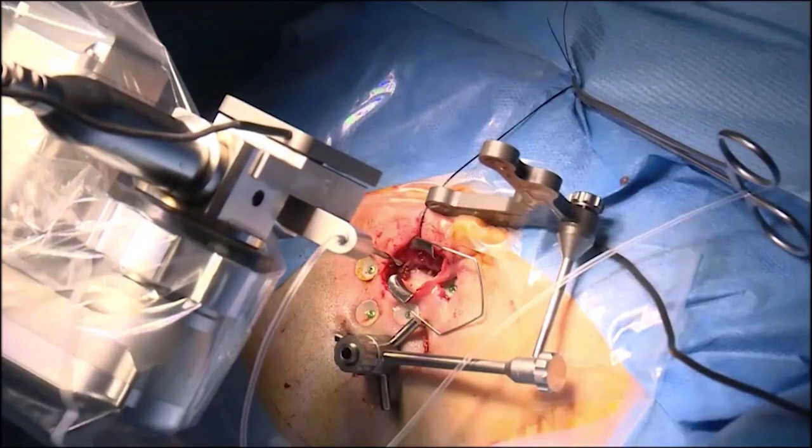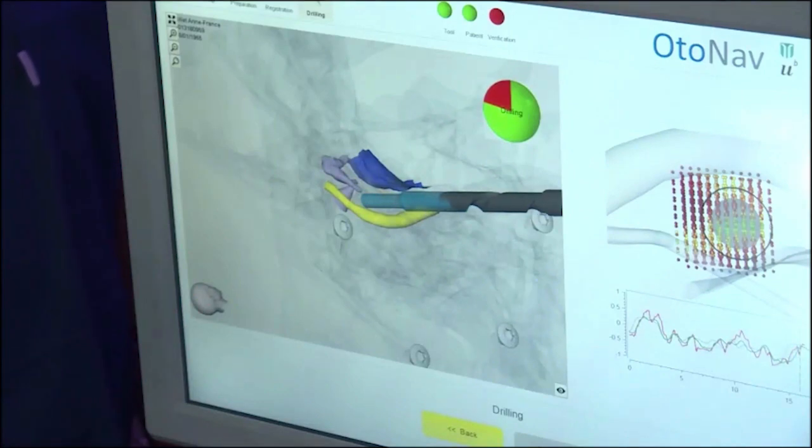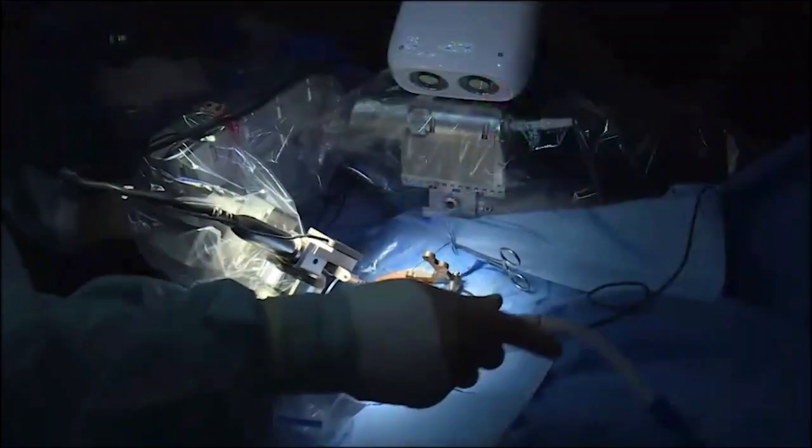The team's creation has been successfully used in four surgeries so far, though the researchers are still evaluating how much of the patients' hearing has actually improved.